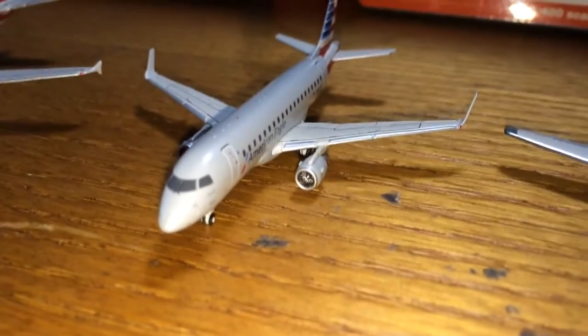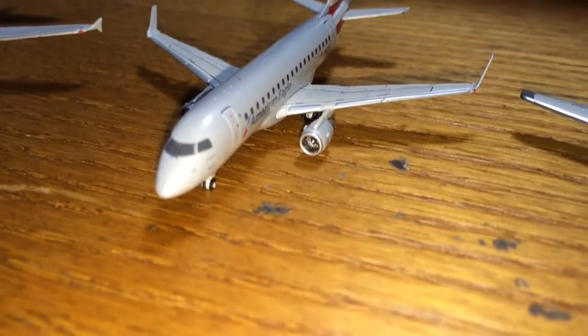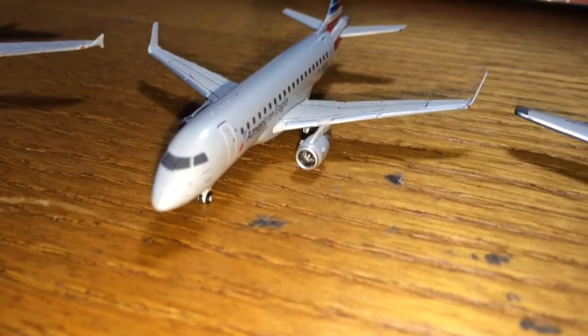Hello everybody, this is GiminiJets1272 here back with another video for you guys today. Today I'll be doing a Models by Airline and I'll be doing American Airlines today.